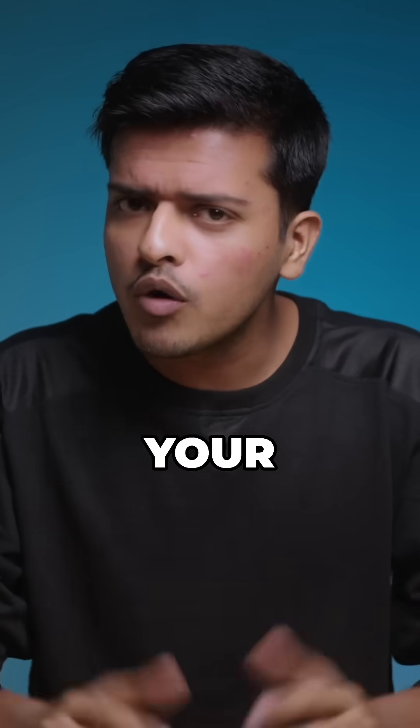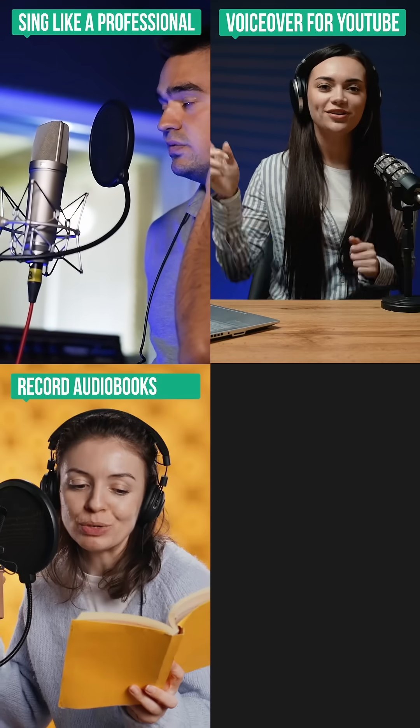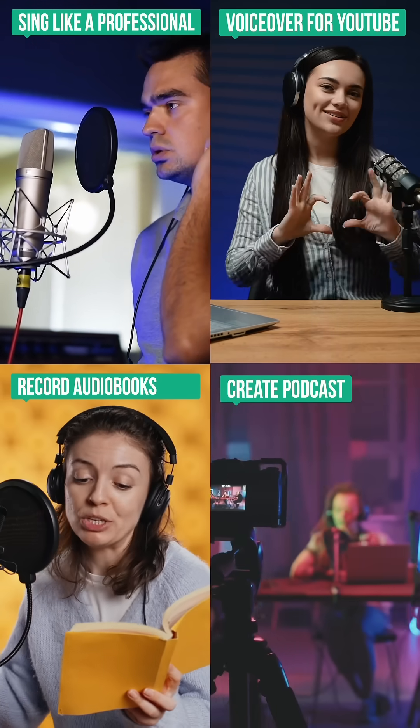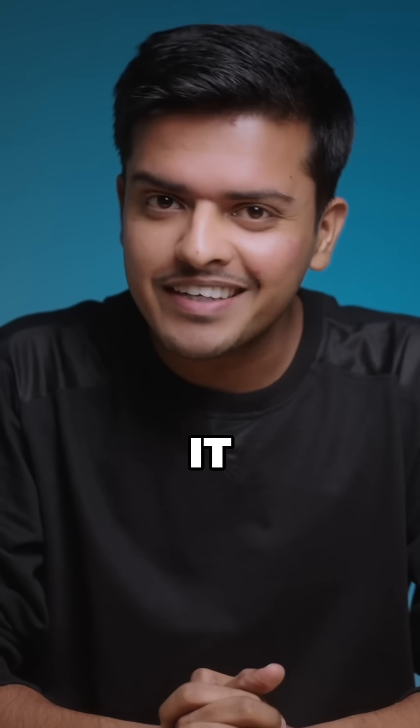Now imagine training your own voice model that can sing like a professional, do voiceovers for your YouTube videos, record audio books, create podcasts and so much more without you even saying a word. Wanna know how you can do it? Let me show you how.